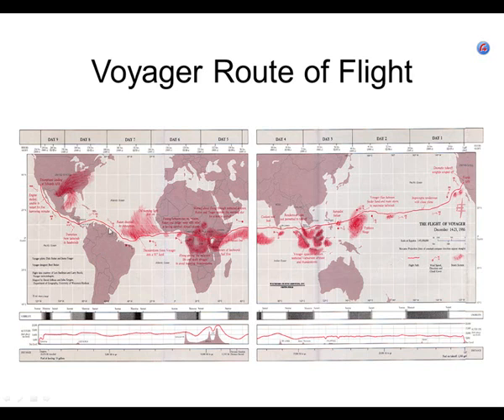They ran up along the coast of South America. Rutan was affected by exhaustion at one point. They had been getting tailwinds for the entire trip, but then wound up getting headwinds down around southern Mexico, Guatemala, and that area. Then finally they headed up into Edwards Air Force Base. That was their entire route.